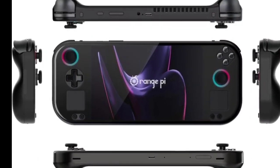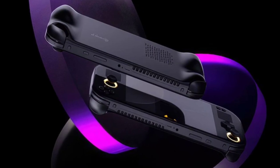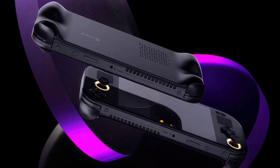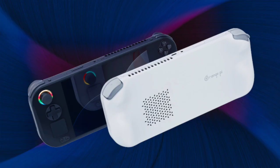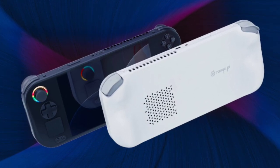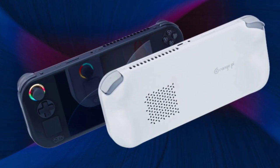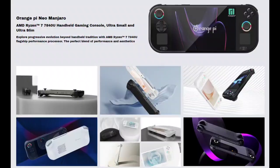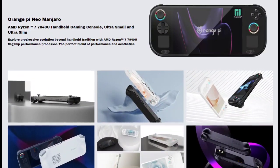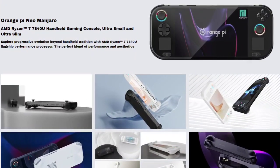The Neo distinguishes itself with a notably slim design, measuring 259 millimeters in length, 107 millimeters in width, and 19.9 millimeters in thickness. It boasts a 7-inch Full HD+ LCD screen with a resolution of 1920x1200, offering a 16:10 aspect ratio, 500 nits of peak brightness, and a 120Hz refresh rate for smooth, vivid visuals.